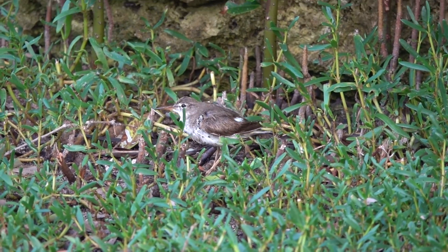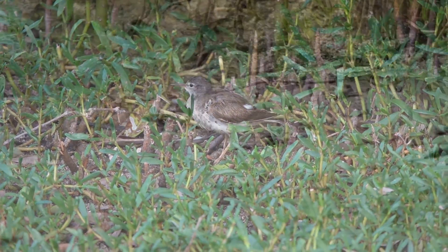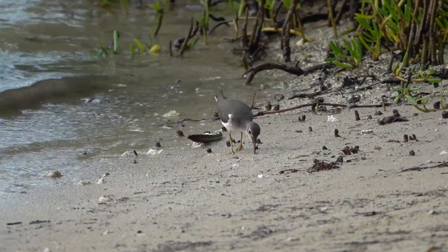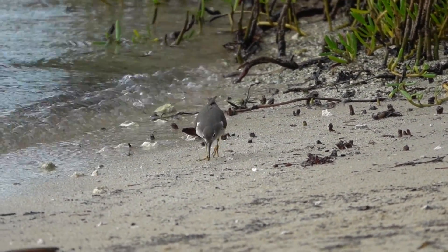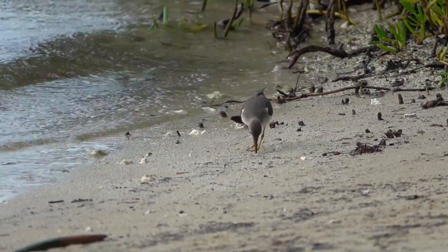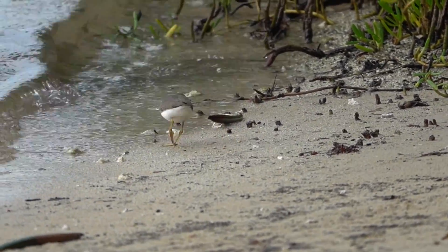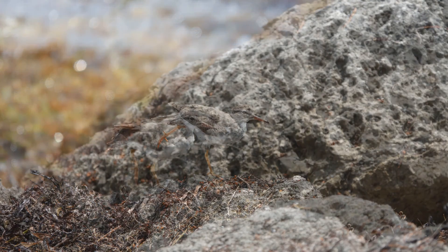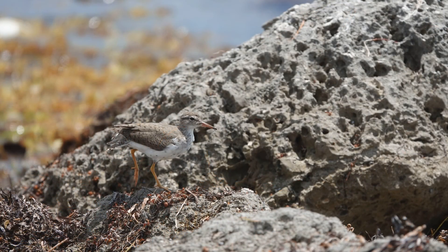My favorite kind of music to watch the Spotted Sandpiper dance to is reggaeton beats. Could you imagine the Spotted Sandpiper breaking it down to some J Balvin or Bad Bunny or something like that? It's pretty funny if you think about it. But it's actually fun to watch them dance to just about anything.